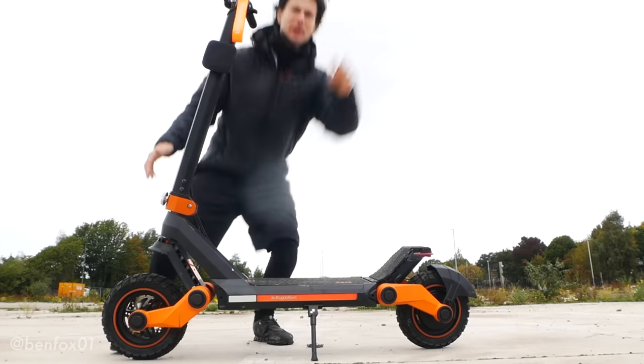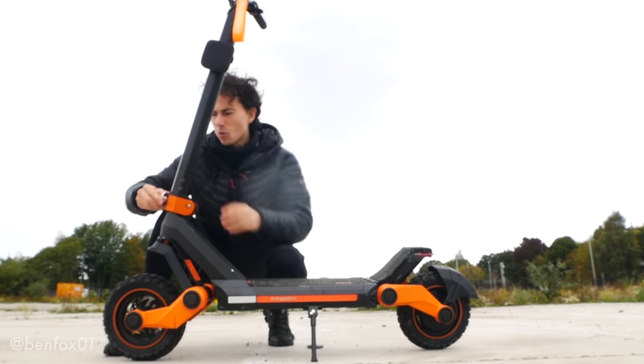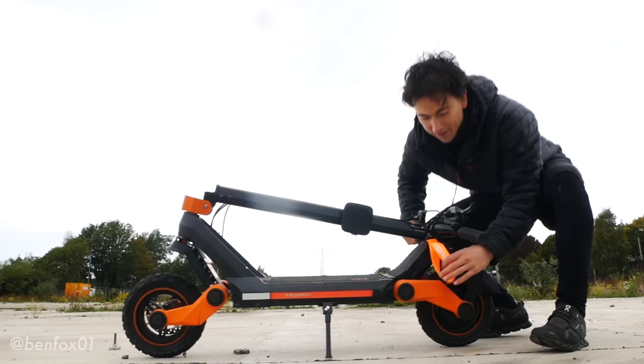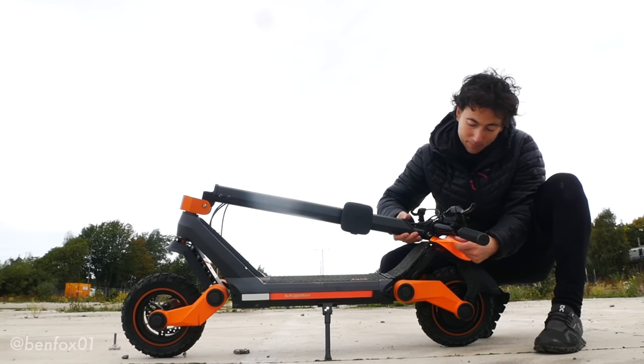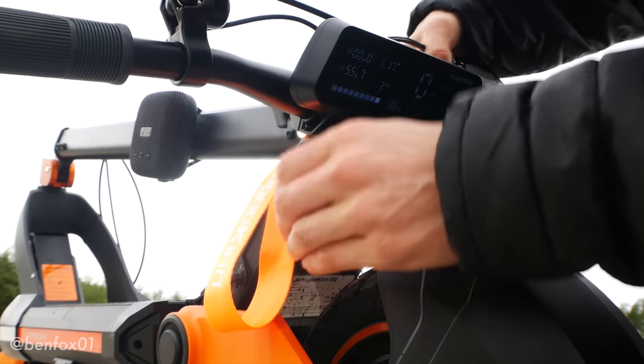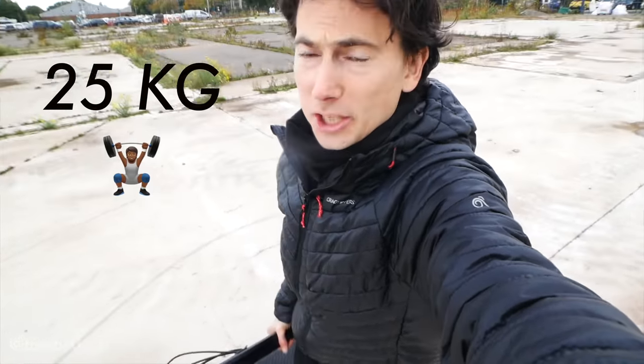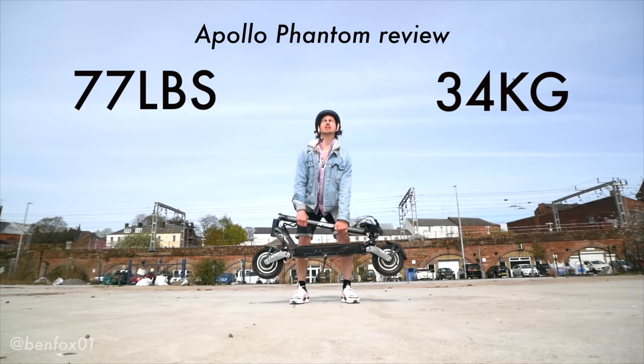Let me fold this down for you. It's got a bit of an old-fashioned folding mechanism — you unscrew the reflector, give it a good stiff kick down, and then a simple strap goes around the kicker at the back and you're folded. It weighs 25 kilograms — still not a light scooter, but certainly a lot lighter than anything with dual motors like the Apollo Phantom or Zero 10X.